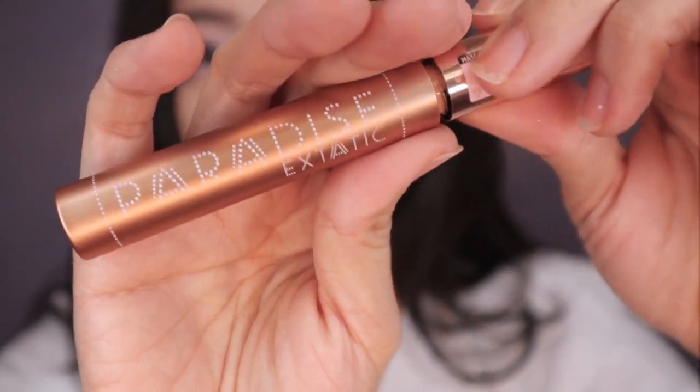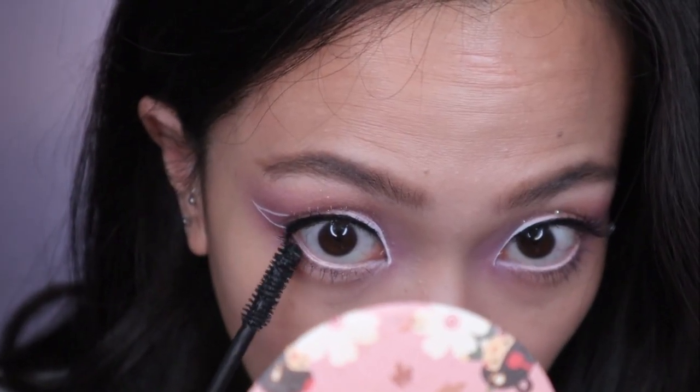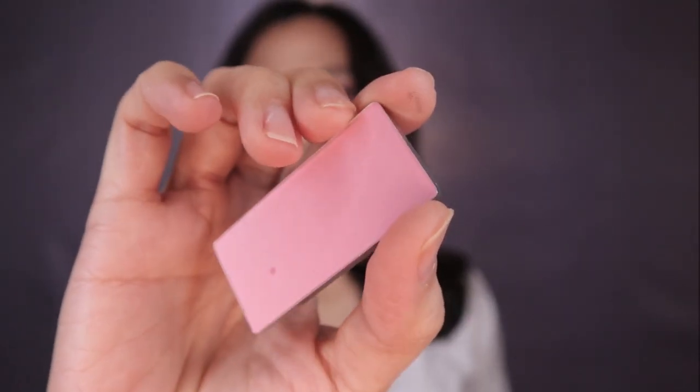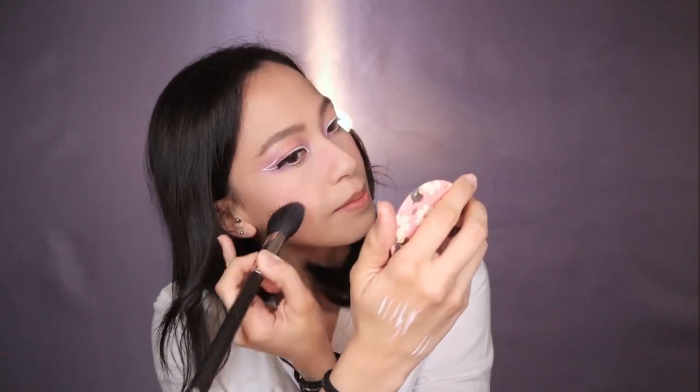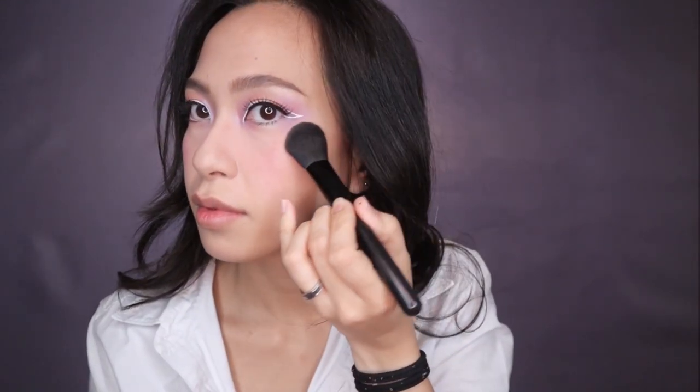I'm using a mascara to apply on my lower lashes to open up my eyes, and also adding some of my falsies because the white liner got some on it. Now I'm taking a pink and soft blush, applying generously. Then taking a brush and applying highlight on the temples of my cheek and a little bit on my forehead, using my fingers for a more focused highlight on my cheeks.